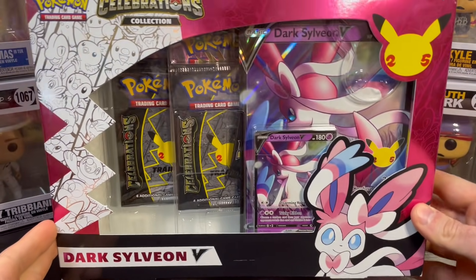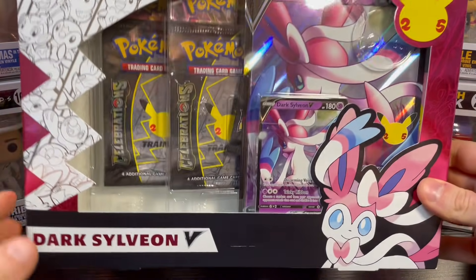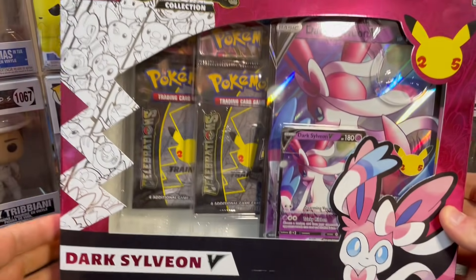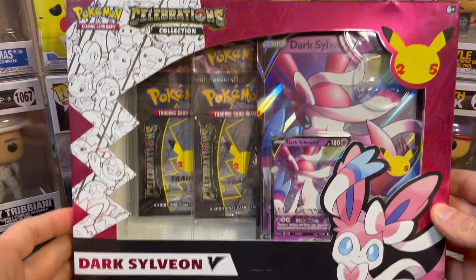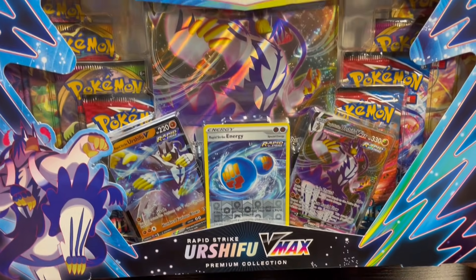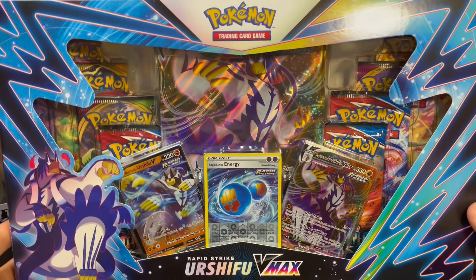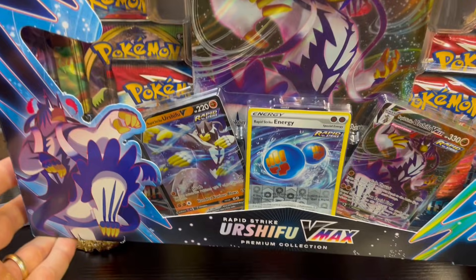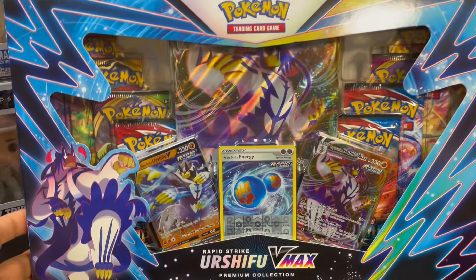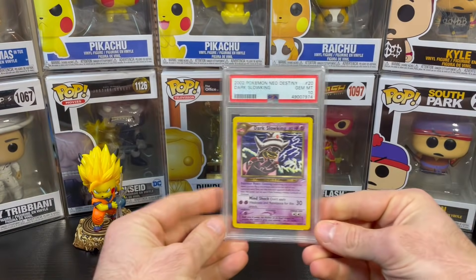I also got this — I'm probably going to be gifting it to my daughter for her birthday because she loves Eevee, Lucion, and Sylveon. This is a Dark Sylveon V collection box. Looks like you've got two Celebrations packs and two other packs, the Dark Sylveon V promo and the jumbo one too. Then this thing came up on Walmart.com — it's an Urshifu V-Max Premium Collection Box. It was 20 bucks. You get like 8 to 10 packs plus all those promos — not a bad deal at all.